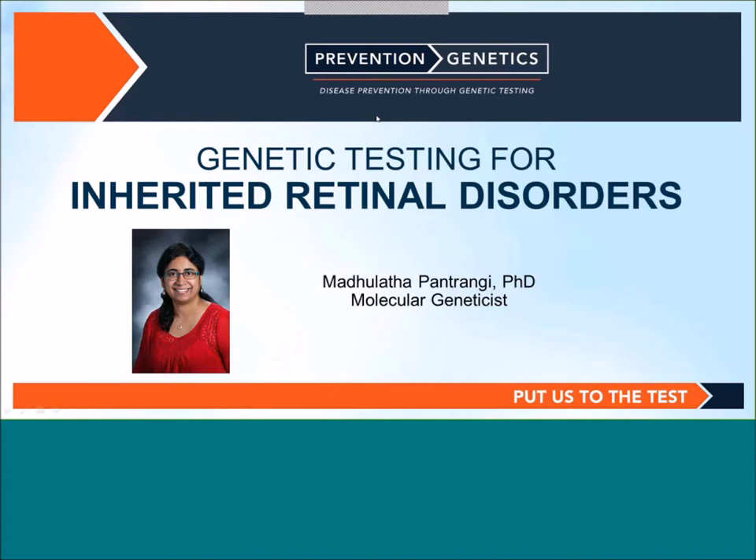Dr. Patrami is a Human Molecular Geneticist at Prevention Genetics in Marshfield, Wisconsin. She received her Ph.D. in genetics from the University of Delhi and her Master's Degree in Biotechnology from Pondicherry University, both in India. She joined Prevention Genetics in January 2013. At this time, I will hand it over to Dr. Patrami.